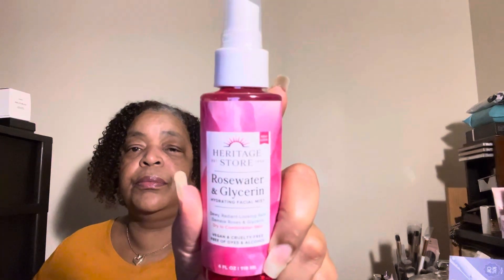Then we have from The Heritage Store — this is the Rose Water and Glycerin Highly Hydrating Facial Spray. This is a full size at $8.49. You mist this all over your usual skincare, on top of makeup, or spray a little onto your makeup sponge for blending your base. It smells just like regular roses — I don't like that scent at all, I've gotten it before and didn't use it.